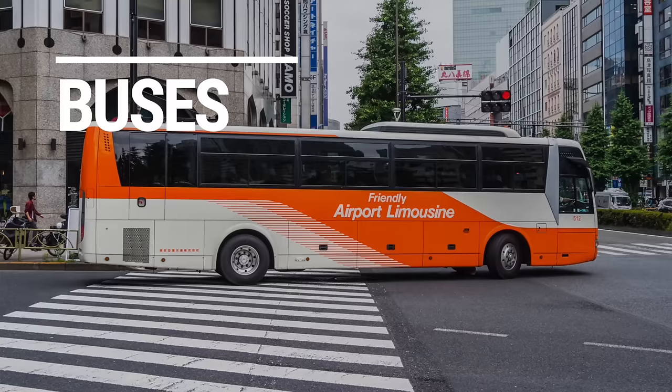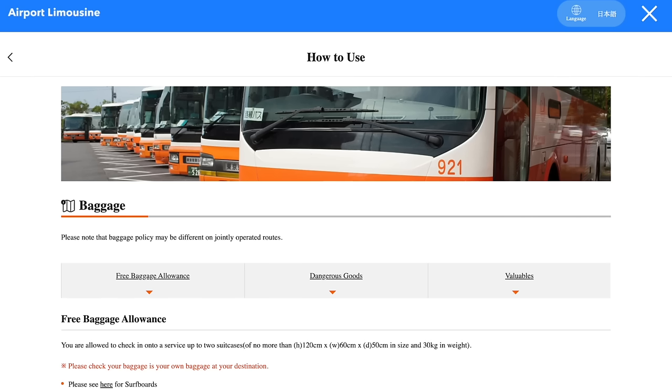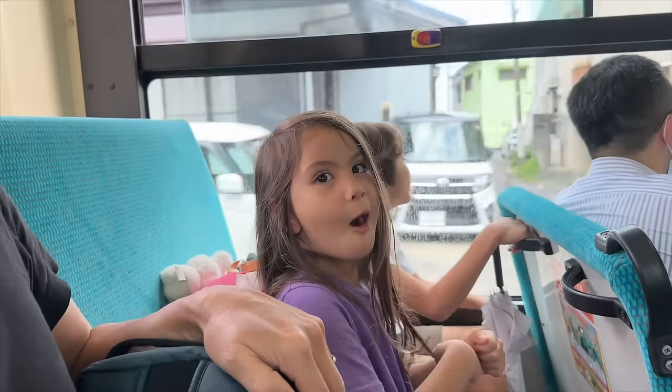Taking luggage on buses. For airport limousine buses, there will be luggage storage under the bus. You can bring up to two suitcases of no more than 120 cm height, 60 cm width, and 50 cm depth, and they can each weigh up to 30 kg. For long distance highway buses, the amount of luggage allowed varies depending on the bus, so contact the specific one you're planning to book to ask how much luggage you can bring. For luggage carried onto a bus, you may be expected to keep it on your lap or at your feet — sometimes there's a very small overhead rack.